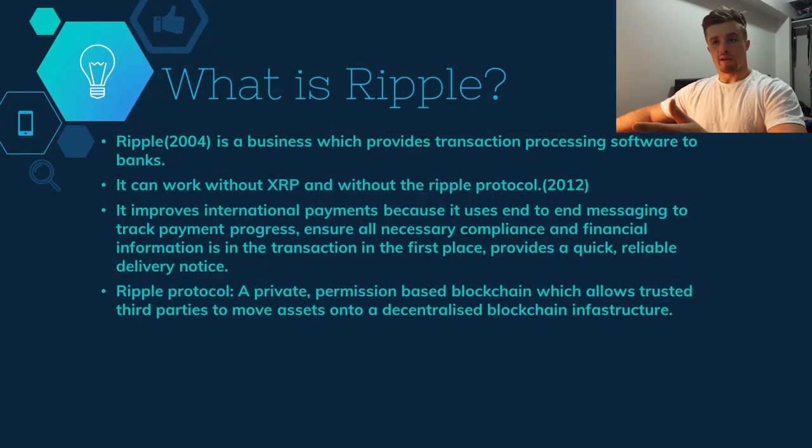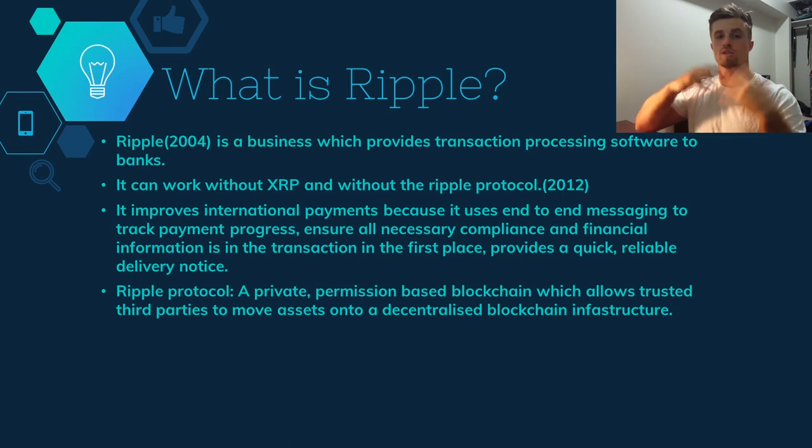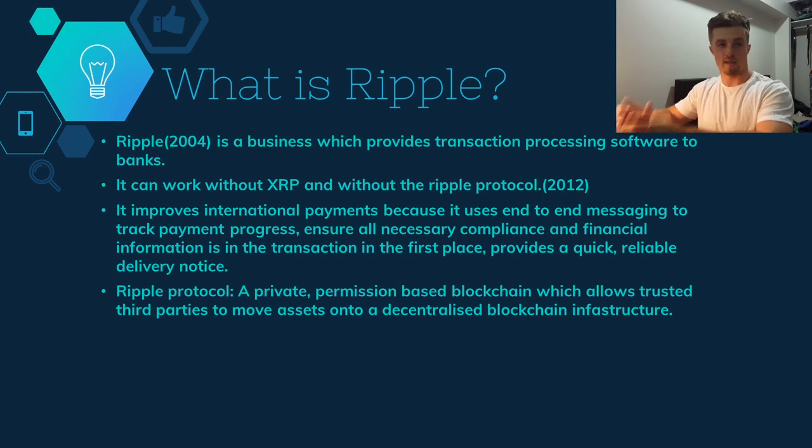So what is Ripple exactly? There are three parts to this: first, Ripple Labs the company; then the Ripple payment protocol; and then XRP, the cryptocurrency used on that protocol. People think it's all one thing but they are actually separate. Ripple Labs, founded in 2004, is a business providing transaction processing software to banks — it existed before the Ripple protocol, which is the blockchain platform provided by Ripple Labs.